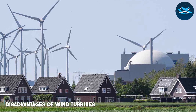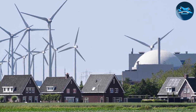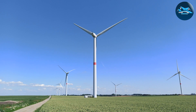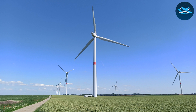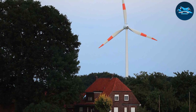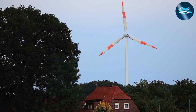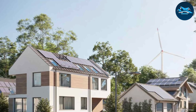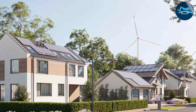Let's breeze through the challenges facing wind turbines. One notable drawback is their visual impact. The presence of large wind turbines on the landscape can raise concerns about aesthetics and potential impact on local wildlife. This aesthetic consideration often fuels debates in communities exploring wind energy. Furthermore, wind energy's reliability can be subject to regional variability — wind speed fluctuations can affect the consistent generation of electricity, making it less predictable compared to other energy sources.